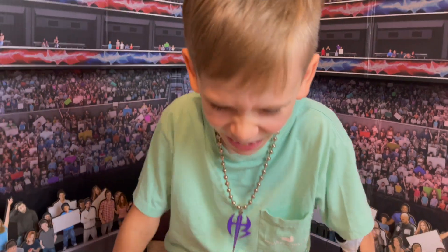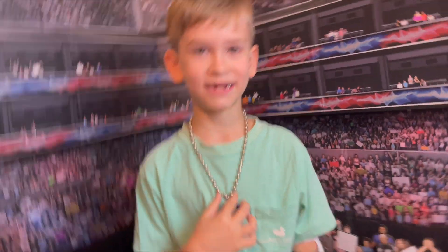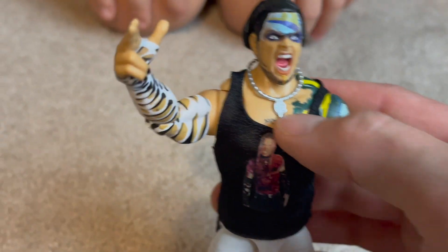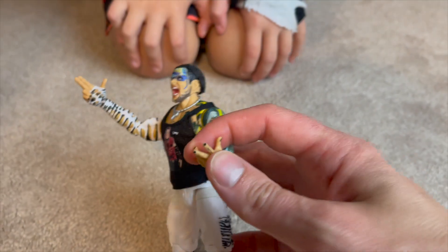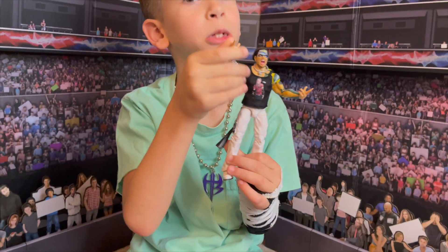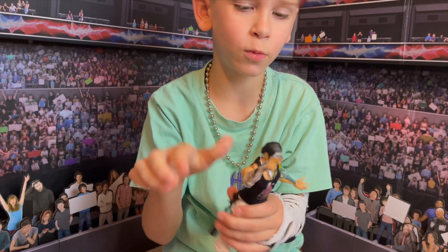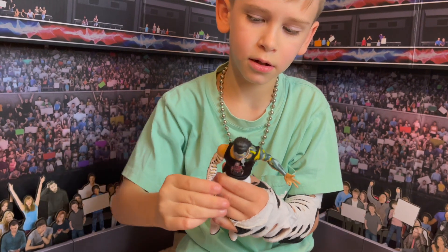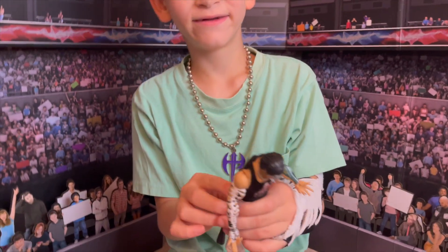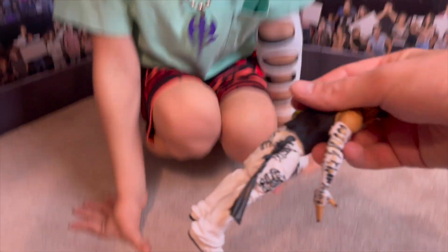Let's take a look at him with the Jeff Hardy shirt on, the Hardy Boy necklace, the screaming head sculpt, and the Hardy Boy signature hand pose. Actually, this is the TNA hand — whenever he did that pose, from a music video and a song. Let's turn him around — we've got a towel in the back.